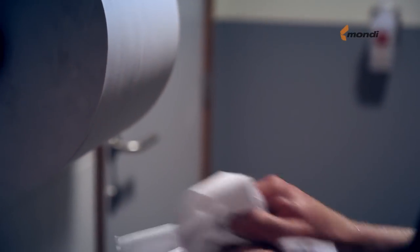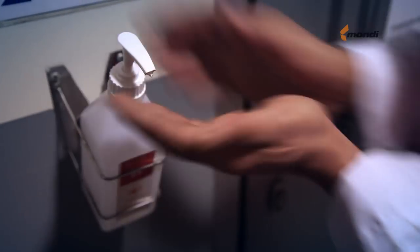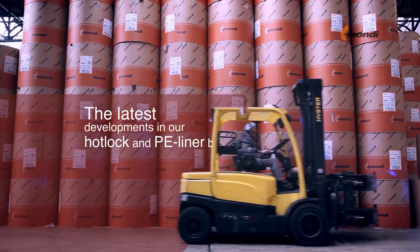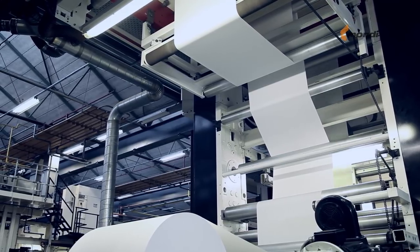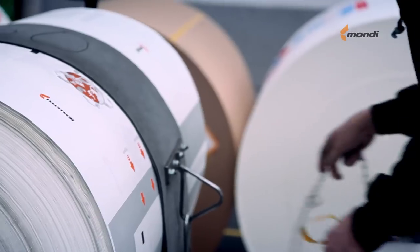In the Mondi plants your high-end bags are produced under strict hygienic conditions. Please follow us. In a first production step the outer ply is printed in up to eight colours by our highly advanced printing equipment which fully optimizes the look of your bag.